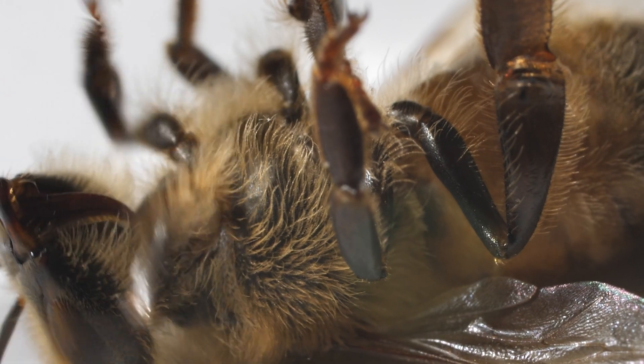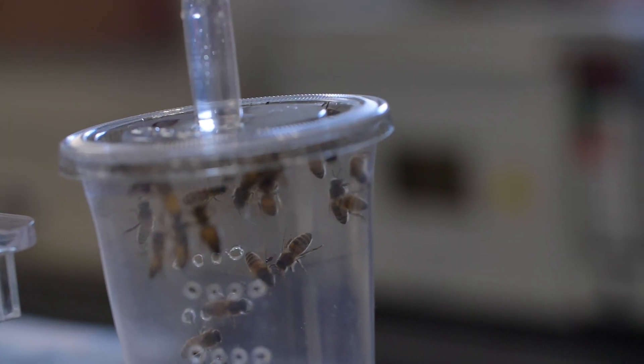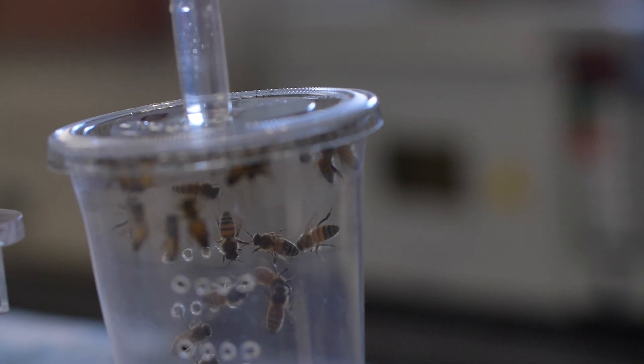This video is not a continuation of the video series, unfortunately. I've been very busy with my honeybee research right now and I will need more time to finish that one. Hang in there, it's coming.